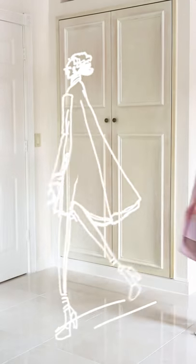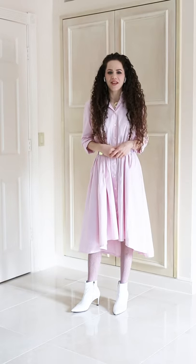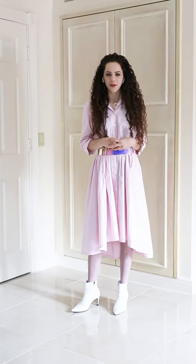Hi everyone, it's Chaya from Project 6NY. Tonight, I'm going to show you a couple of the things that are new that we're bringing to Brooklyn Market.